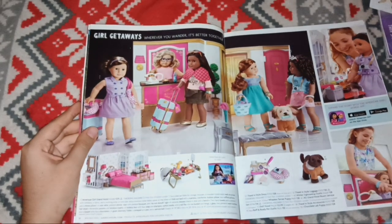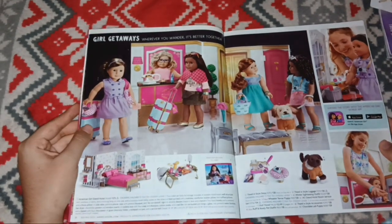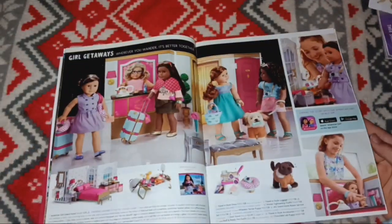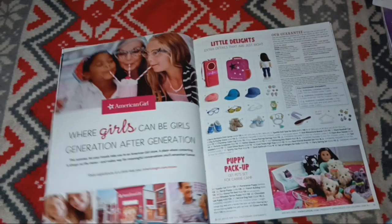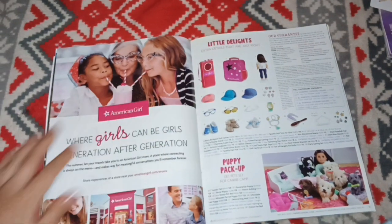Girl Getaways — 'Wherever you wander, it's better together.' Here's the hotel. I remember this hotel being super neat because look how cute it was, with all the stuff it came with and all the accessories. Here is 'Where girls can be girls, generation after generation' — another little intro page.